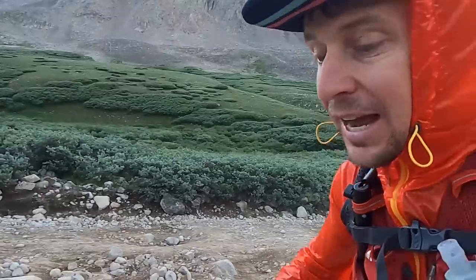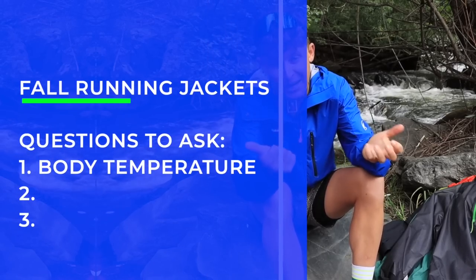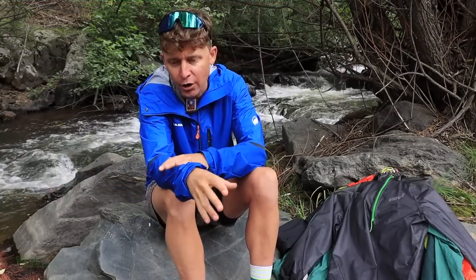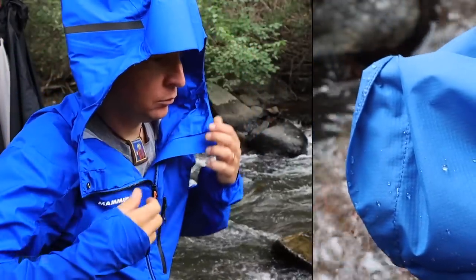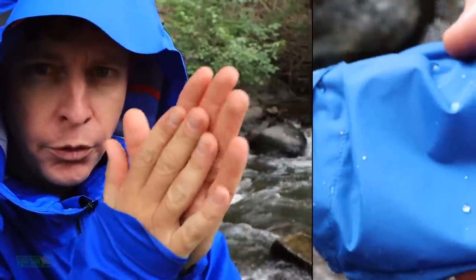Questions to ask yourself as you're listening to me talk about these jackets: first of all, do you burn hot or do you burn cold? I burn cold, meaning I get cold easily. Today I wore this jacket because it might rain and it's pretty crisp out. Some people when they go out and run burn pretty darn hot, so that will impact the types of jackets that you buy.